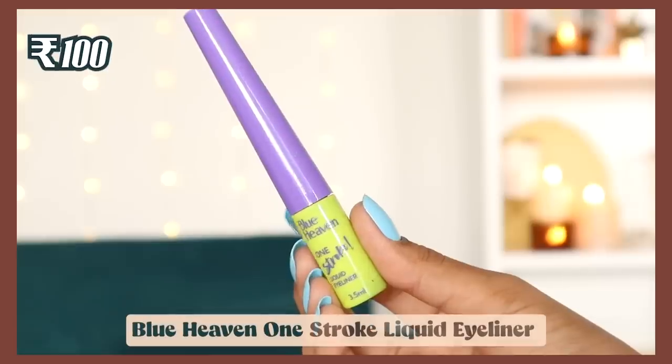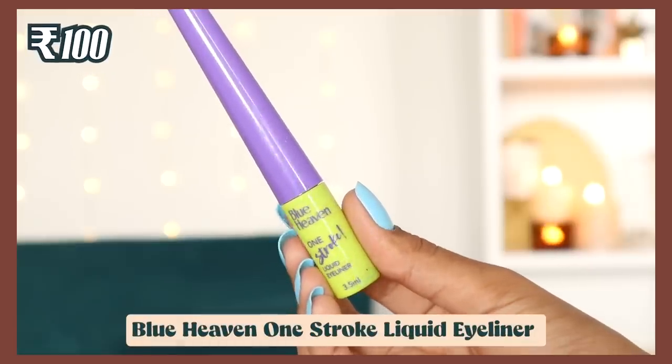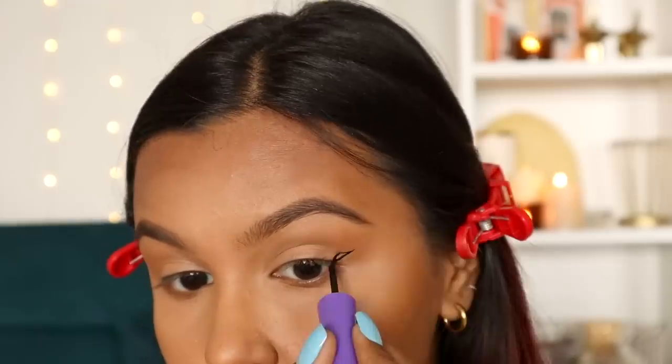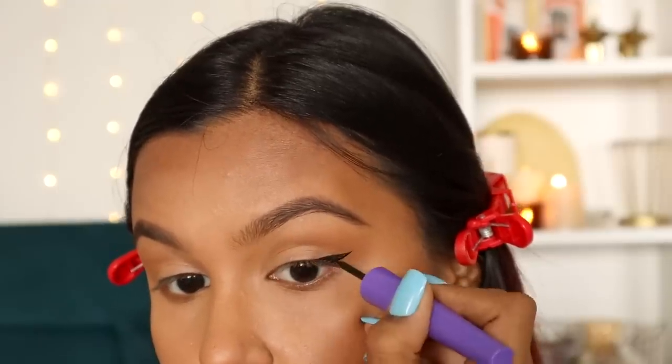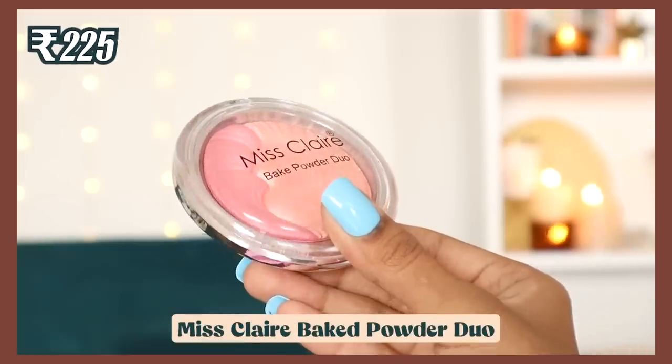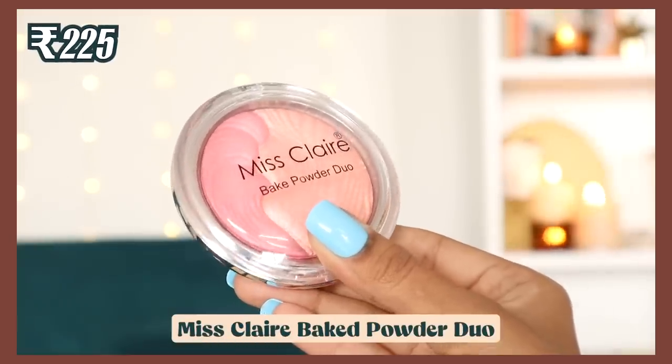Another Blue Heaven product — first the packaging, purple with neon, is so fun. The eyeliner applicator is very thin, making application super precise, and the formula is intensely black. I really like it and I'm giving it a thumbs up.